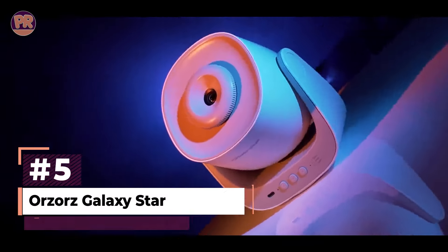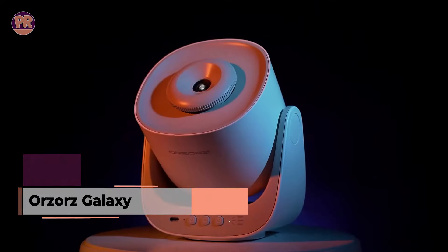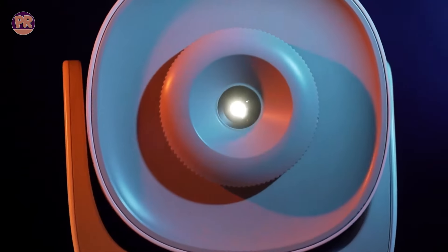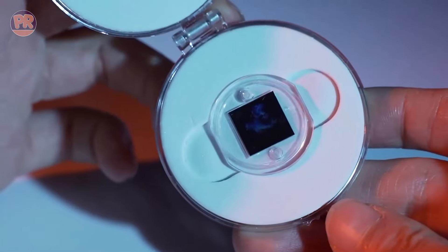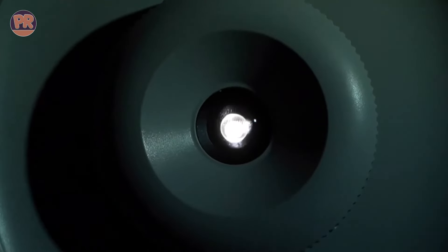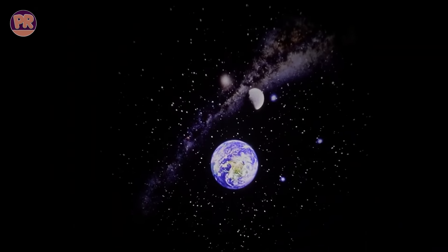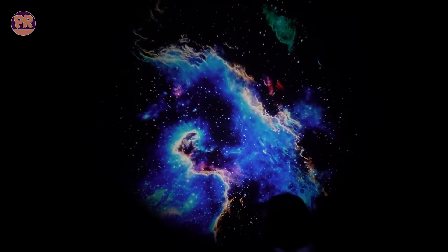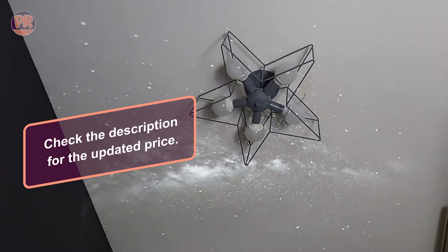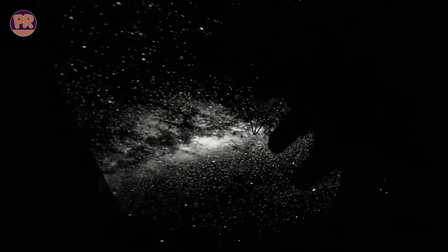The Orzor's Galaxy Star Projector offers an enchanting celestial experience for space enthusiasts and those seeking a serene nighttime ambience. Its micron-scale magnification imaging design, coupled with high-precision lenses, delivers vivid and realistic starry sky projections. The device comes with five diverse slides, including the Milky Way and Earth-Moon scenes, allowing users to customize their cosmic journey. Customers praise the projector's bright, vivid colors and stunning image quality, especially considering its affordable price point. The 180-degree projection angle and rotating function add versatility, while the silent-wave motor ensures a peaceful environment conducive to sleep. However, some users report issues with battery life and motor performance after extended use.